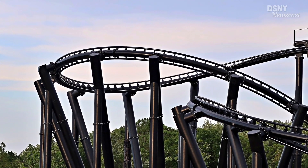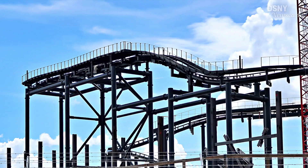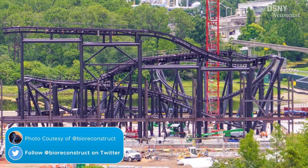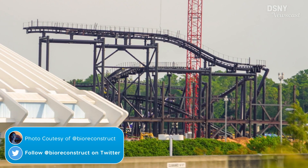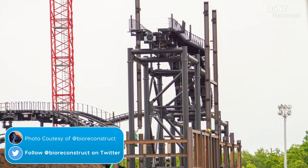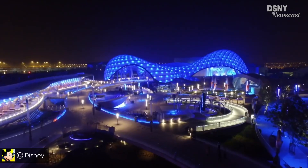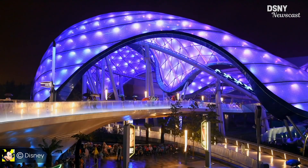Before we start to break down and dissect the entire track layout, it's important to understand that everything we're looking at here within these images is all going to be enclosed within the ride show building. Thanks to BioReconstruct over on Twitter, we can now see that the first structural support beams have been put into place, with these to be extremely close to the exterior of the tallest support beams of the track. Most likely the reason why Disney decided to erect the show building after the track installation for Tron is because it's pretty much a replica of the attraction found over in Shanghai Disneyland.